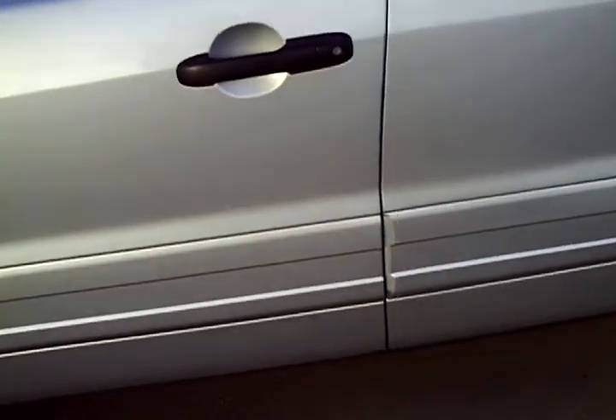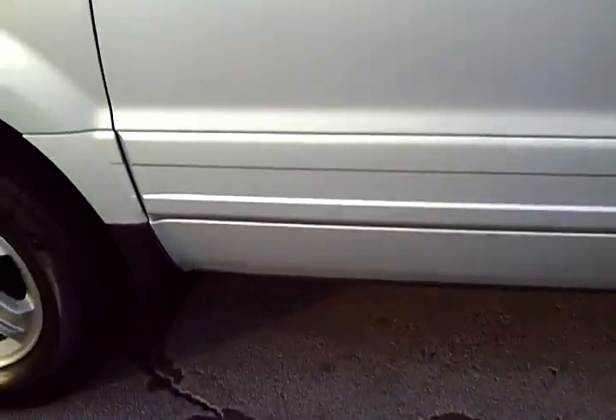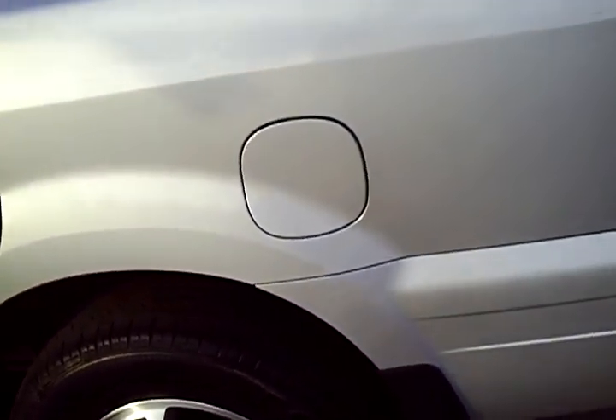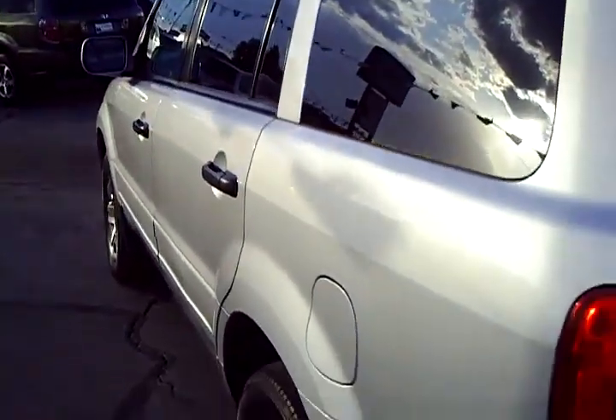The driver's side here is beautiful. The paint on this car, with the year and the miles, is in above average condition. Just walking down the driver's side, there's nothing that jumps out and grabs my attention on that whole driver's side. It looks very nice.